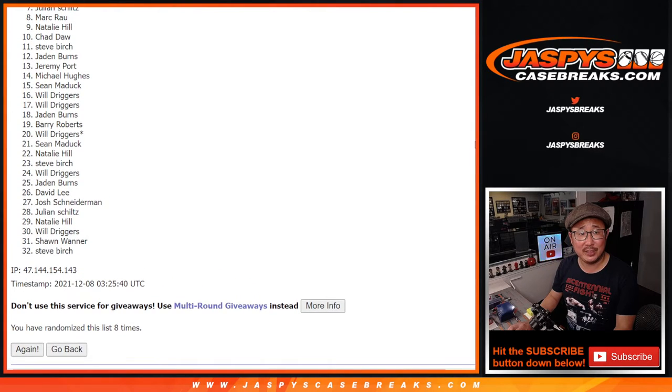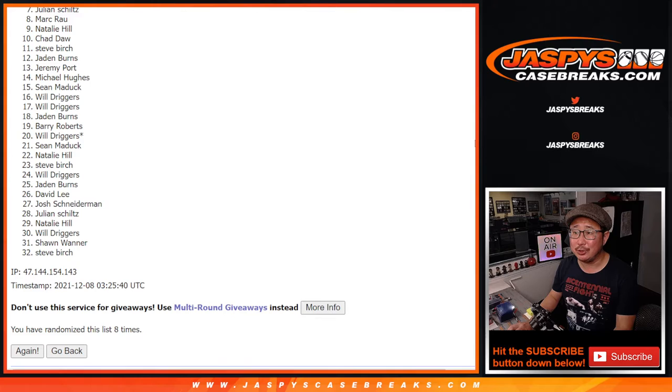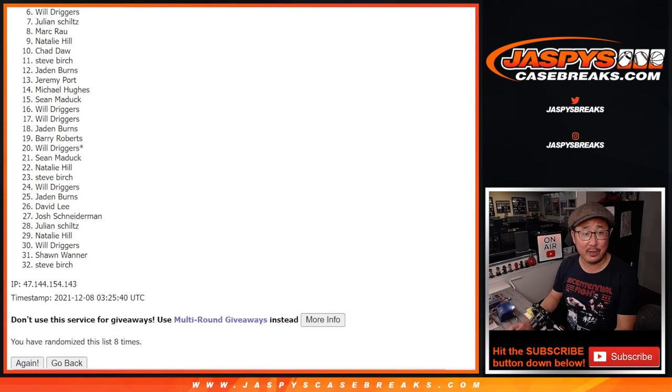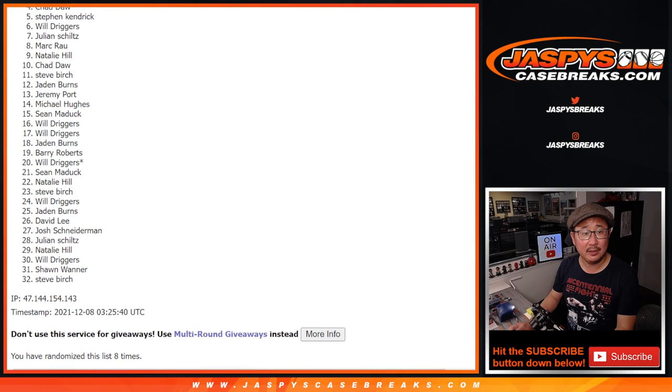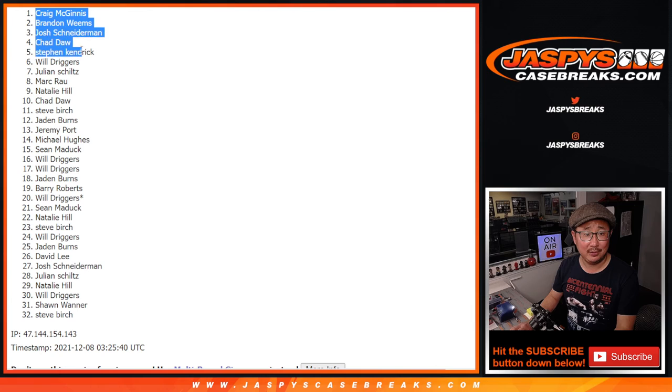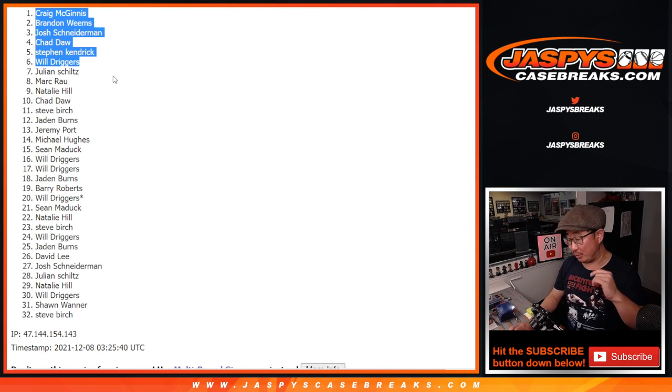From seven on down, tears. Julian, sorry — very close, no cigar. Thanks everybody for giving this a shot, I appreciate it. Sad times there, but happy times for the top six. Will is happy, you're in. Stephen K., Chad, Josh, Brandon, and Craig. Thanks gang for getting in. I'm Joe for Jasky's Casebreaks.com — we'll see you next time for the next one. Bye-bye.